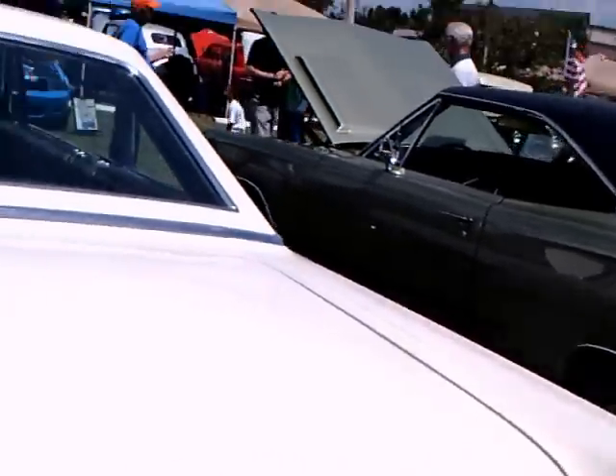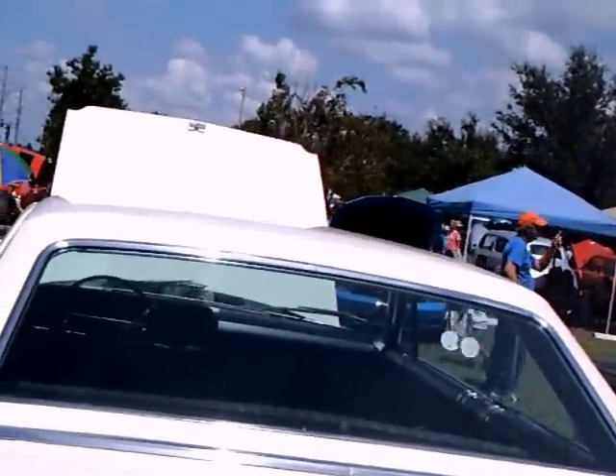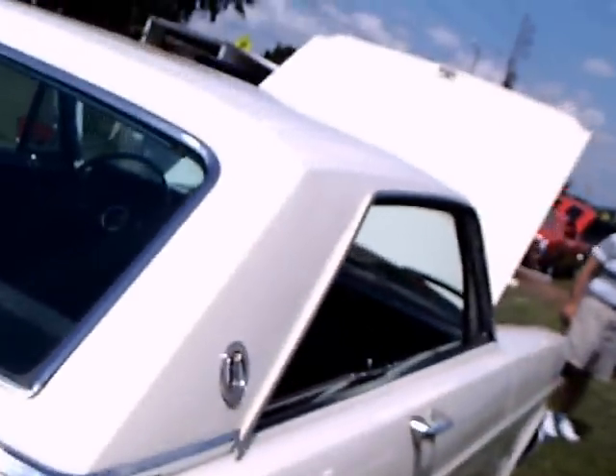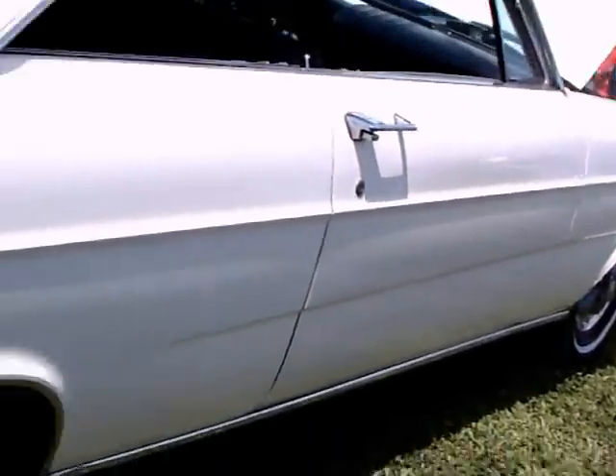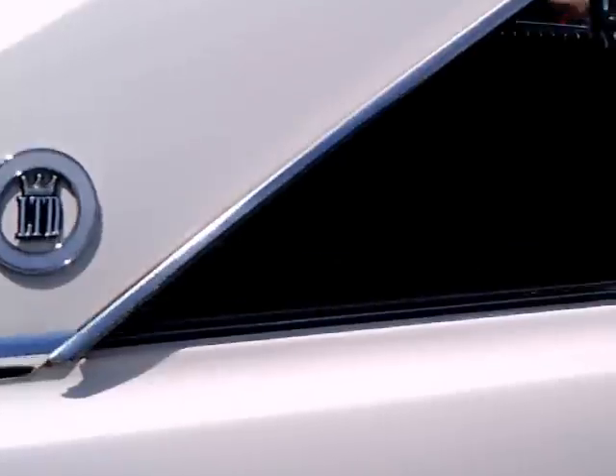Here's the LTD insignia. In the back we have a good example of the different styling for '65 — the rectangular taillights and the squared-off lines. Nice car. The black.